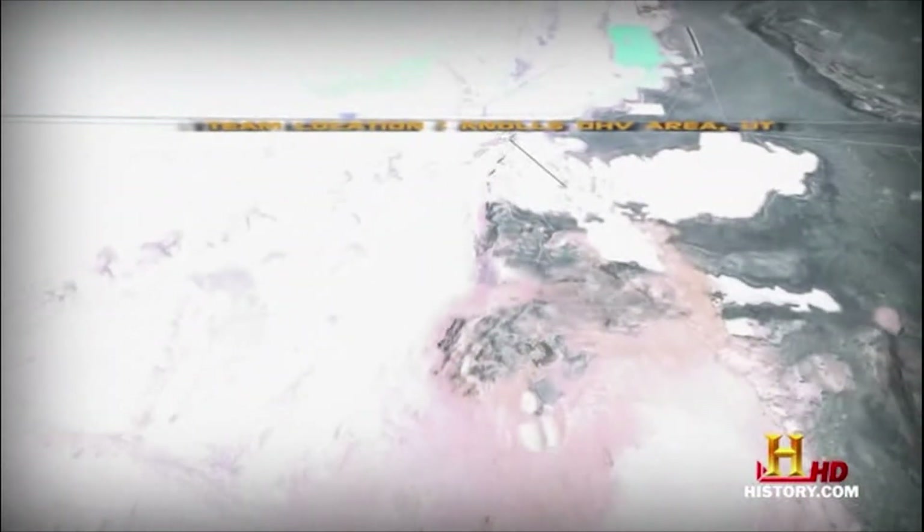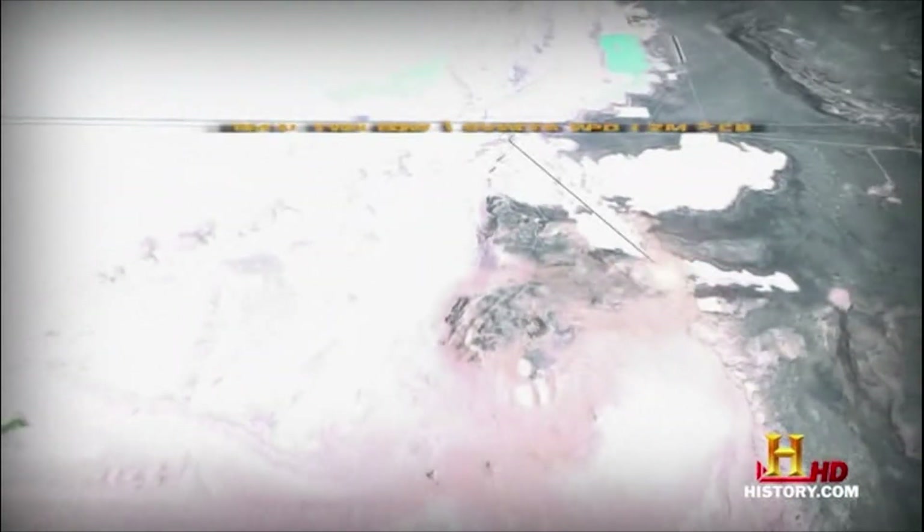Our ATV route takes us largely due south towards the border of the southern segment of the Utah Test and Training Range, or UTTR. UTTR is administered by the Air Force, while the Army runs Dugway Proving Ground. However, both these facilities frequently collaborate and host experiments for all the military branches.